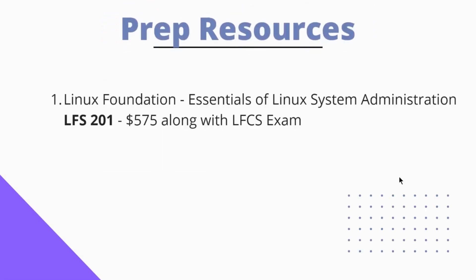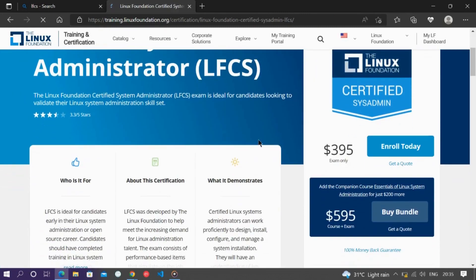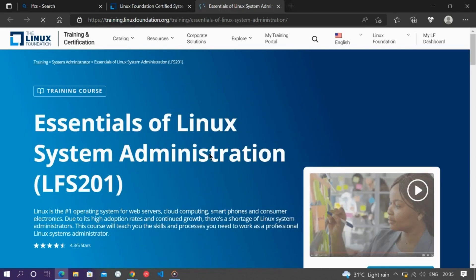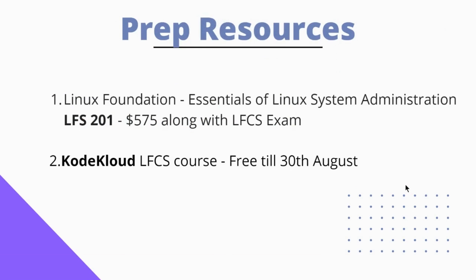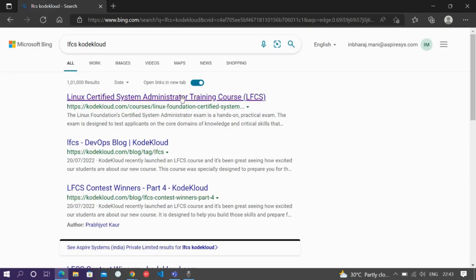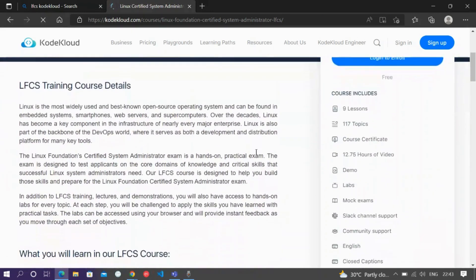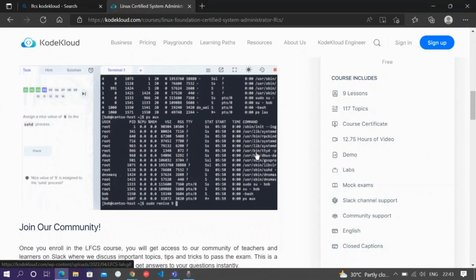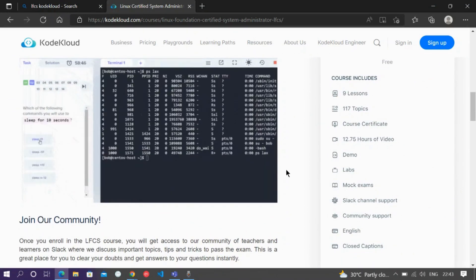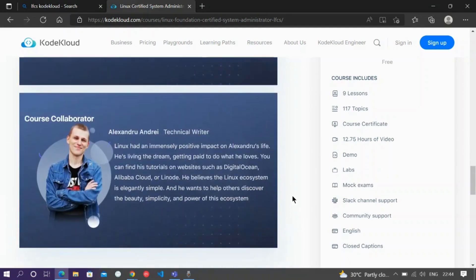When it comes to preparation resources, the first one is from the Linux Foundation itself. Open your browser and search for LFCS. Once you land on training.linuxfoundation.org, scroll down a bit — this is where you register to write LFCS. A course is also available as a bundle with the exam, though it can be a bit pricey. I will show you the KodeKloud course which I followed, and it is completely free until 30th August. Instructor Aaron will walk you through step by step all the concepts needed, and the course includes hands-on labs. At the end of the course, you will get 4 mock exams similar to the real ones.